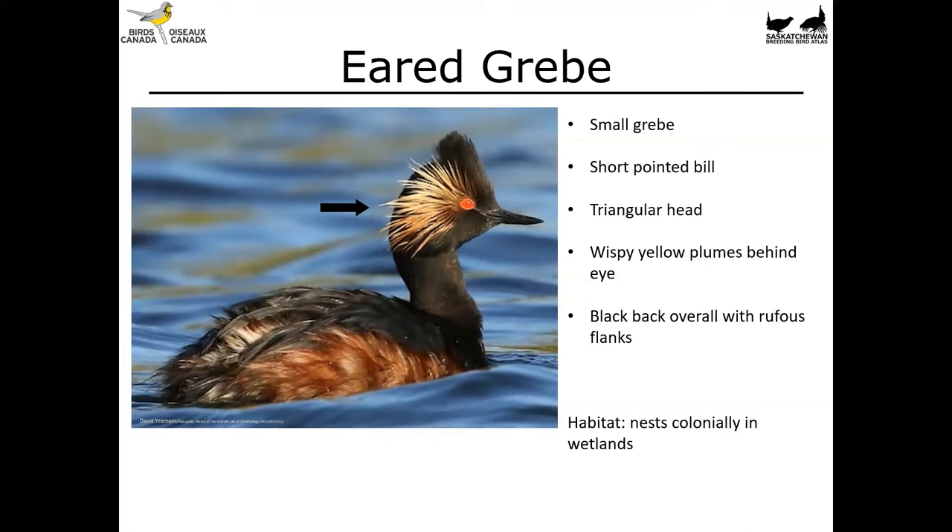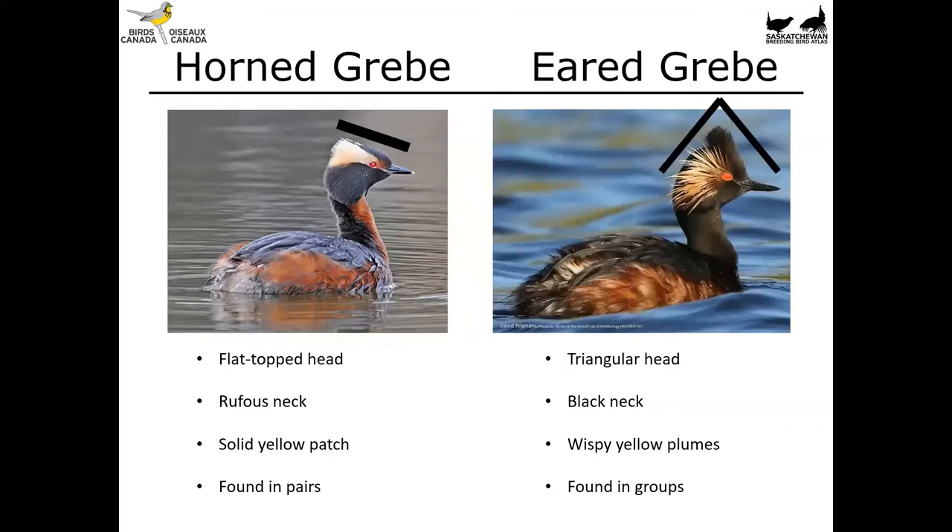Let's compare those two similar grebes side by side. The horned grebe has a generally more flat-topped head, or the peak is much farther back depending on whether those feathers are raised or not. The eared grebe has more of a triangular-shaped head. That head shape is really the best identification clue you can use, because oftentimes you're seeing these birds at a fair distance, and color features like the rufous neck or the black neck are hard to tell. The patch on the horned grebe is going to be solid yellow, and wispy on the eared grebe. The horned grebe is typically found in pairs on small ponds, while the eared grebe is found in groups in other wetlands.